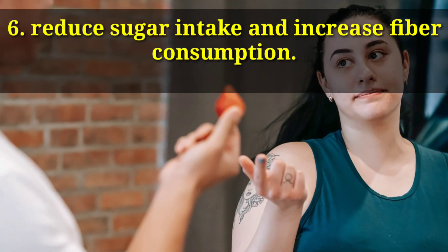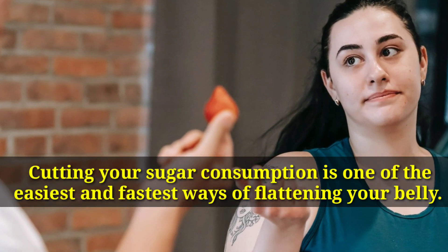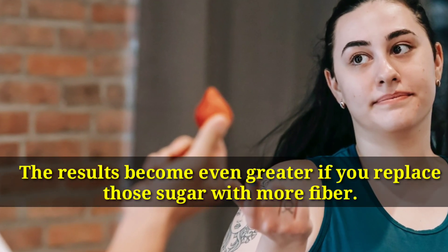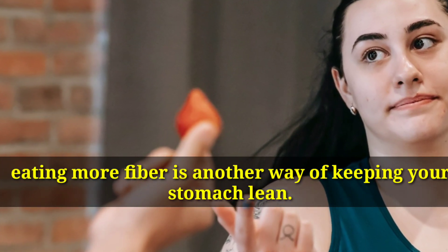Number 6: Reduce Sugar Intake and Increase Fiber Consumption. Cutting your sugar consumption is one of the easiest and fastest ways of flattening your belly. The results become even greater if you replace that sugar with more fiber. Eating more fiber is another way of keeping your stomach clean.